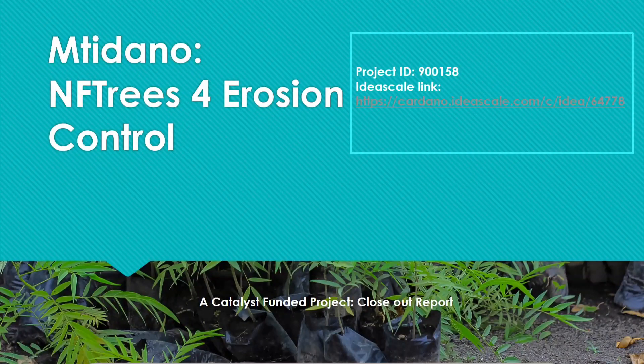Hello, Cardano community and the whole world. My name is Boaz from Google Hub, and I would like to present to you the closing report of our project Inteto Mtidano — NFT for erosion control.